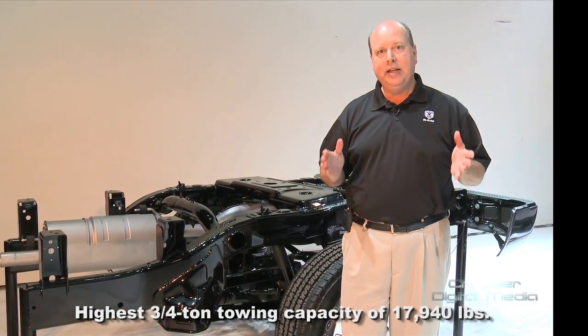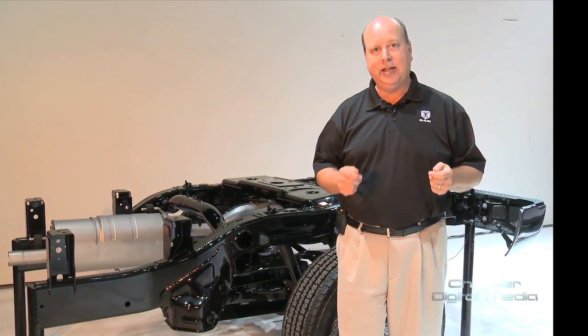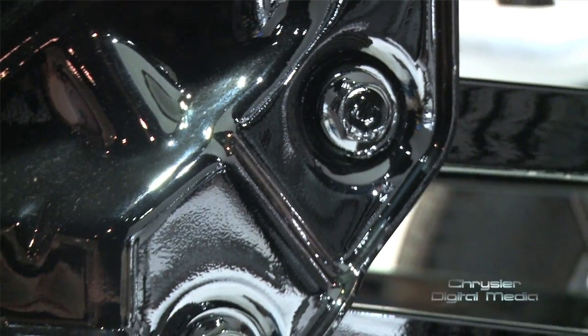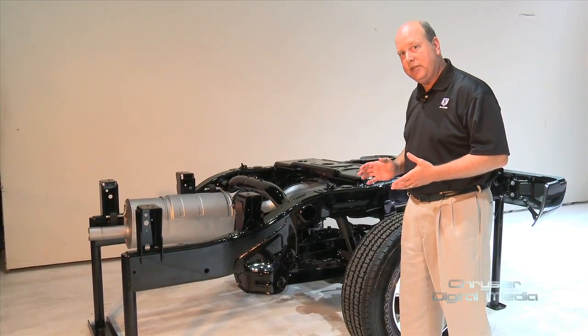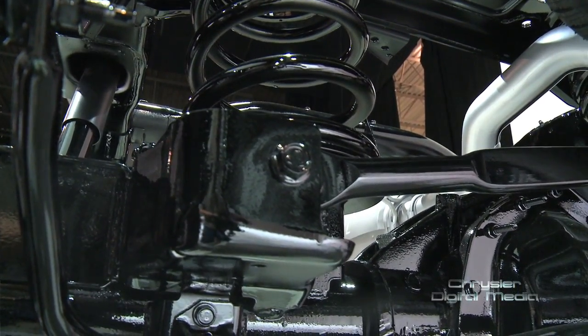It's been a great suspension and has given Ram best-in-class ride and handling. We're now taking that same multi-link coil suspension technology and launching it in the 2014 Ram 2500. Look at these bolts — they're monstrous. We put big-time parts into this to make sure it's durable and lasts the life of the truck. The coil springs on this new rear suspension are monstrous — they look like they're off a train.